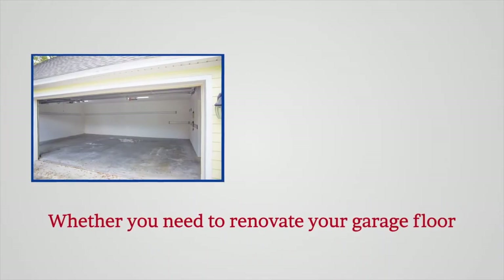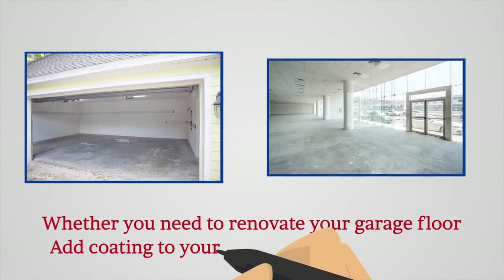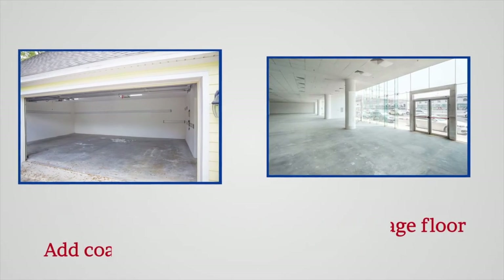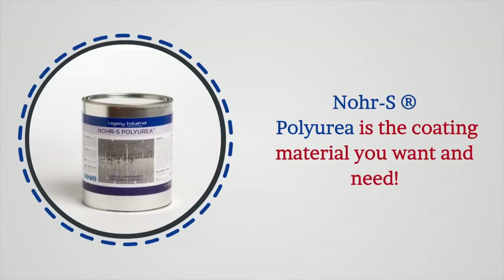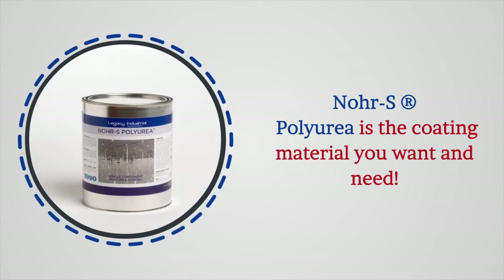Whether you need to renovate your garage floor, add coating to your retail or commercial space, or improve the durability of your workplace floor, NORAS polyurea is the coating material you want and need.